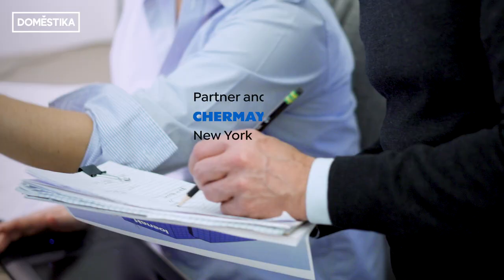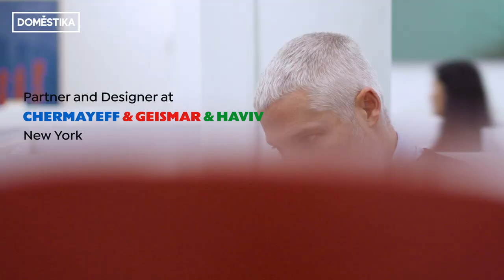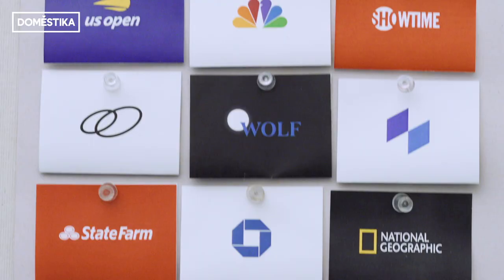Hi, I'm Sagi Chaviv. I'm a partner and designer at Shamaev Geismar Chaviv in New York City. Today we're going to be talking about logos for media brands.